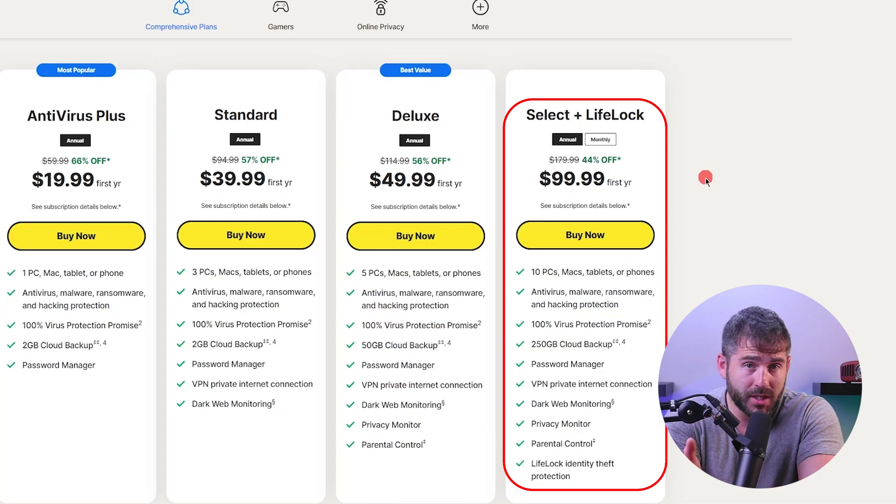The Norton 360 Select Plus LifeLock plan is highly recommended for users seeking the ultimate level of protection. Currently priced at about $100 for the first year, this plan offers comprehensive malware protection for up to 10 devices, including PCs, Macs, Android, or iOS devices. It includes 250GB of secure cloud backup, a secure VPN for all 10 devices, parental controls, dark web monitoring, and LifeLock identity theft protection. The Norton 360 Deluxe and Select LifeLock plans truly offer exceptional value with the addition of minimal cost.